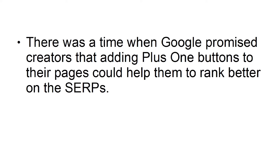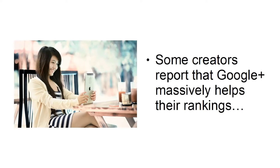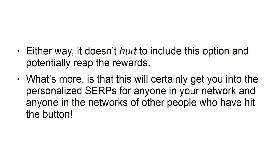Add Plus One buttons. There was a time when Google promised creators that adding plus one buttons to their pages could help them to rank better on the SERPs. Unfortunately, it's unclear as to whether or not this is really the case. Some creators report that Google Plus massively helps their rankings, while others have accused Google of lying. Either way, it doesn't hurt to include this option and potentially reap the rewards. What's more is that this will certainly get you into the personalized SERPs for anyone in your network, and anyone in the networks of other people who have hit the button.